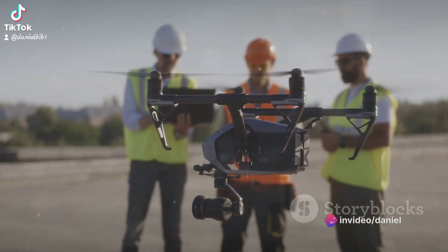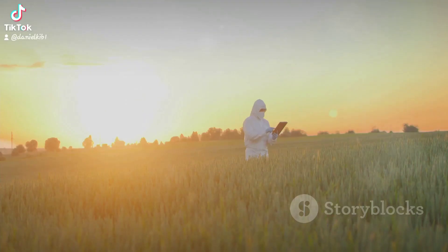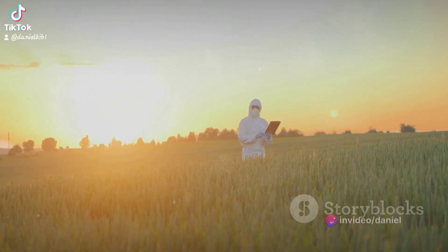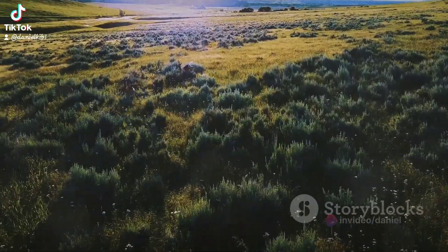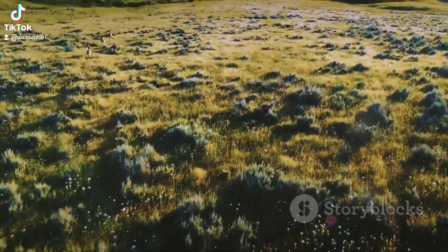The engineer brings a deep understanding of technology and mechanics. The wildlife researcher carries years of experience and knowledge about the behavior and needs of animals. The drone manufacturer, with their expertise in the production and operation of drones, completes this trifecta. When these three forces unite, the result can be a custom solution — a specialized drone designed specifically for wildlife research and conservation.